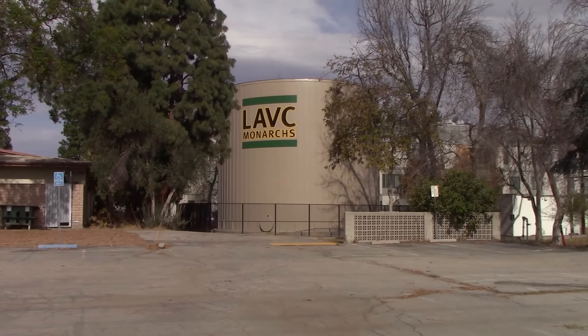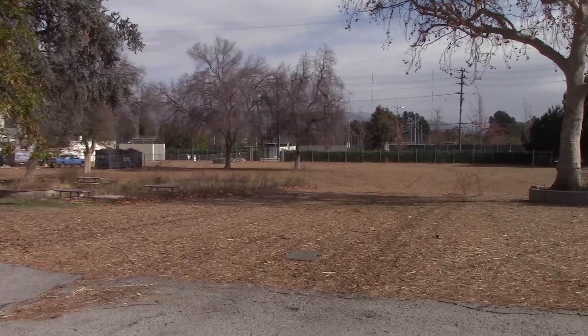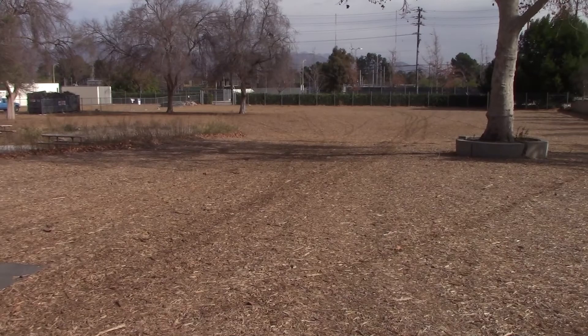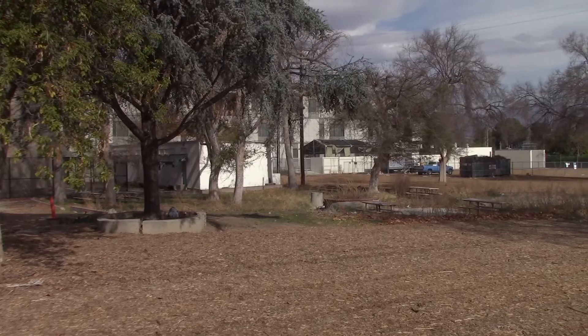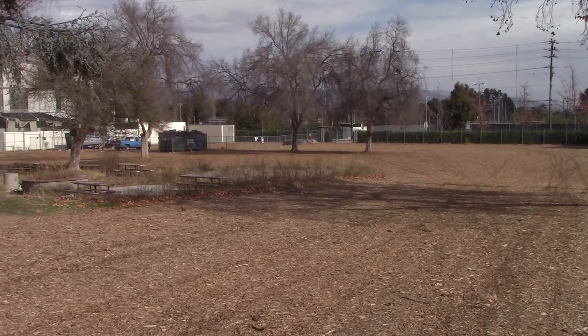This is one of their newer buildings right over here — I don't know if it's like a storage container or something, but this wasn't here when I was going to Valley. And this right here is where all the bungalows used to be. Remember all of those old buildings that were here on the property? Gone. Right over there would have been the bungalow where I took English 48 for my first semester. Yeah, all the old bungalows are gone.